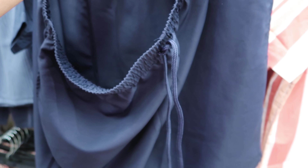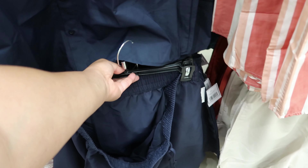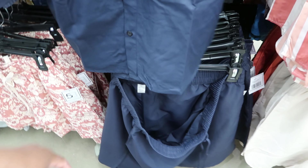They have a blue button-up shirt as well, and this one has shorts you can get to go with it. These have functioning pockets and an adjustable drawstring waist. These are five dollars and so is the shirt. I don't think those shorts come in any color other than navy blue.